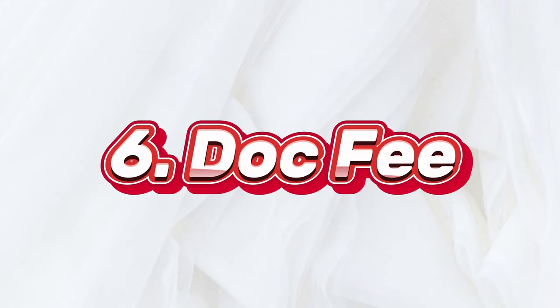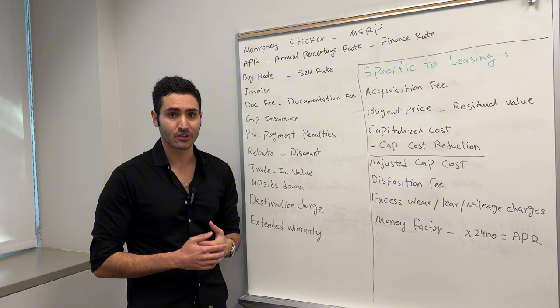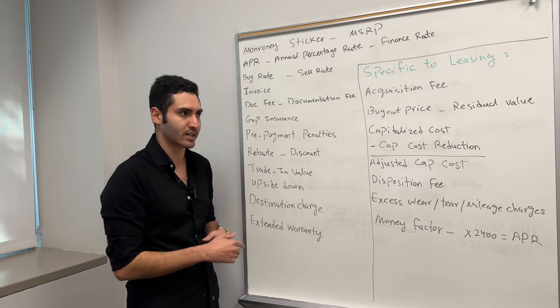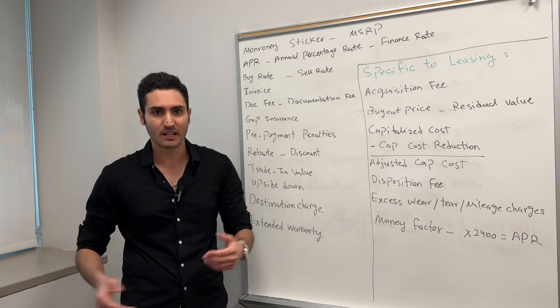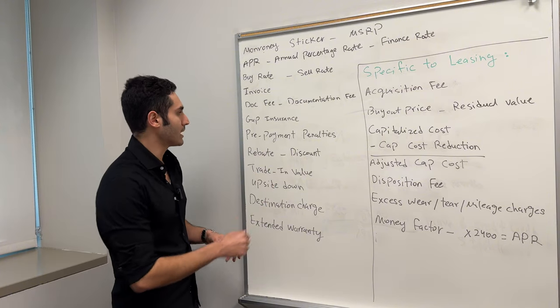Next, we have the doc fee — documentation fee. This is a fee that you're going to have to pay for the dealership to process all the paperwork and store it safely. Just make sure it's not anything exorbitant, like $400 or $500. Usually it should be around $100, maybe $150 — most times even $75 is going to be the documentation fee. As long as it's nothing crazy, you have nothing to worry about.